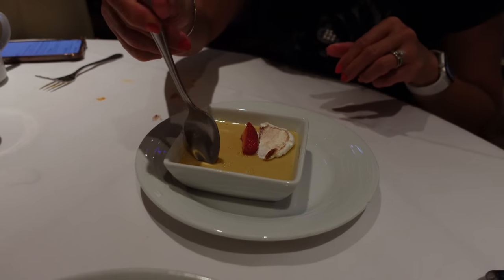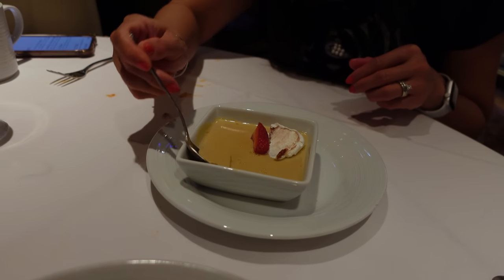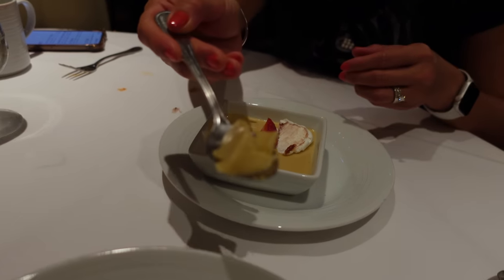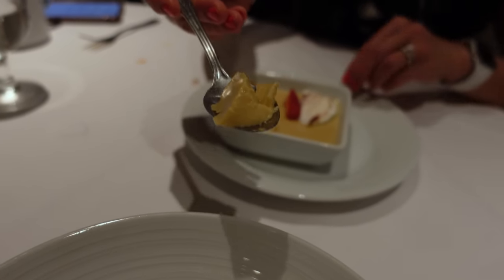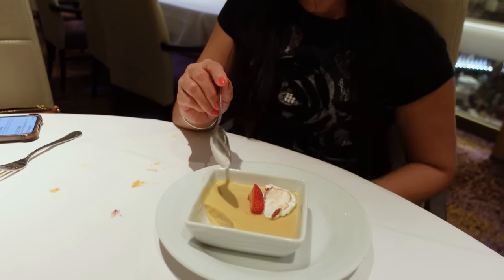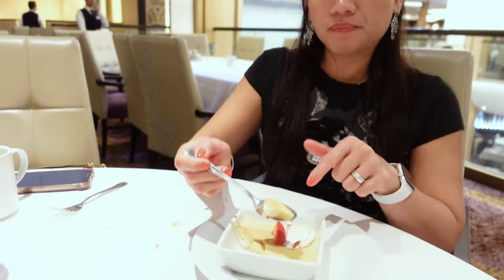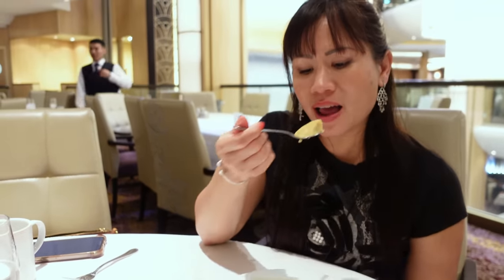Coffee panna cotta. It's such a consistency — like flan almost. The coffee is not that strong, and it's not achy at all, but the consistency is very similar to flan. I like it. It's good. It's not too sweet. I like that.